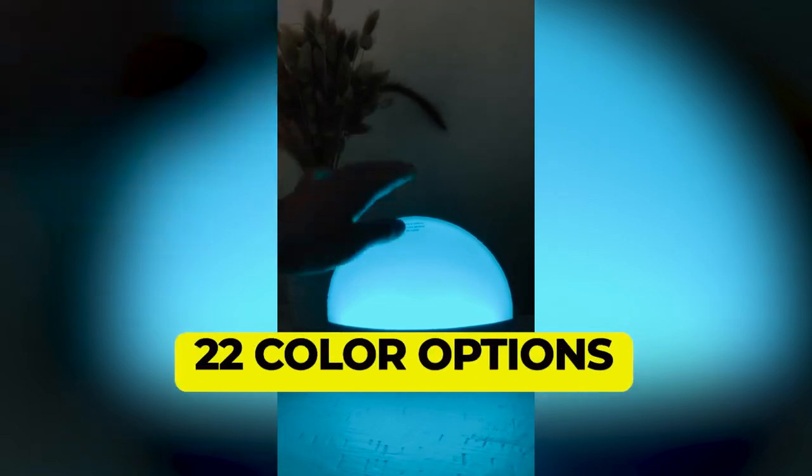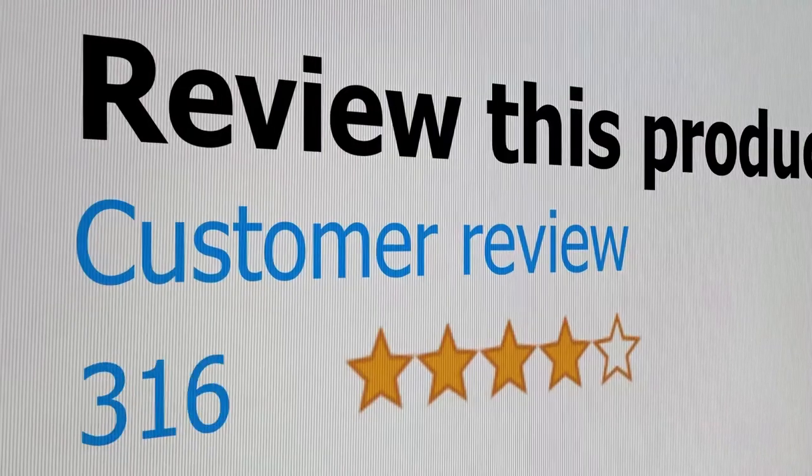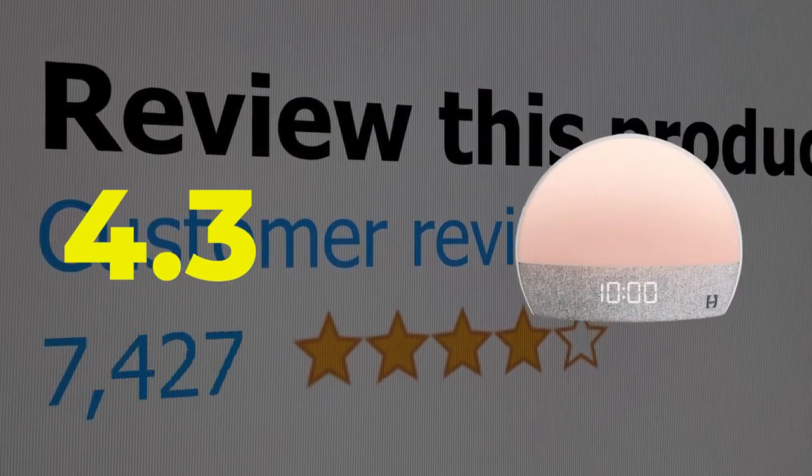Here are the main features of this product: 22 color options, easy to use. This product's customer review is 4.3 out of 5.